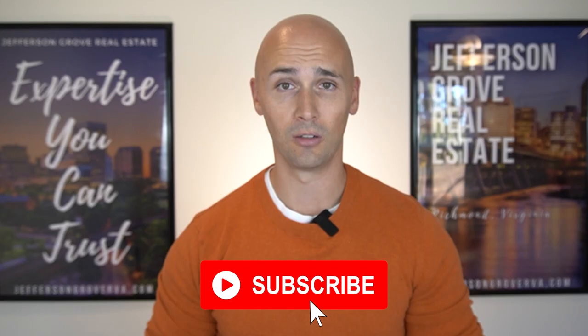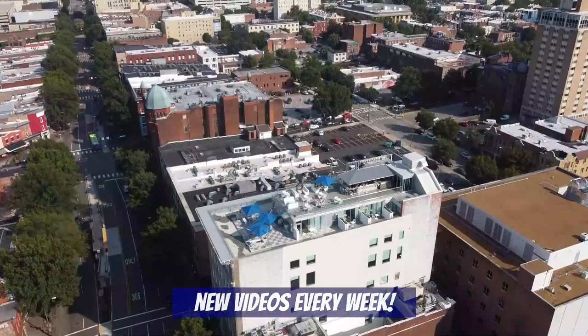If you haven't done so already, you have to subscribe to our channel because every week we'll be posting new videos all about living in Richmond, including more neighborhood tours, fun things to do in RVA, and lots more coming up. Now with all that being said, let's dive into today's video all about luxury neighborhoods in Glenallen.